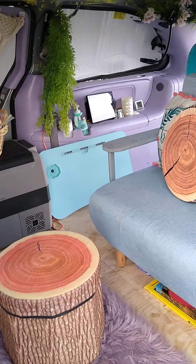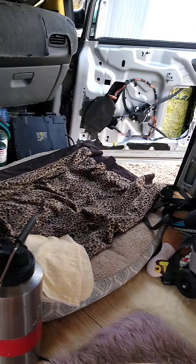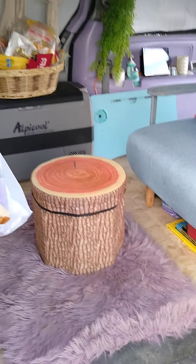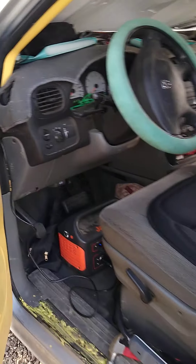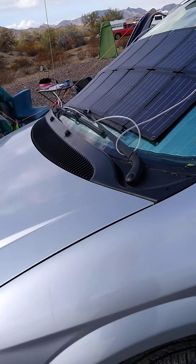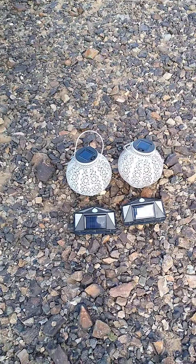So anyway, I guess you're getting a van tour. That's my toilet, my fridge, the dog bed, and then up here I've got the Jackery plugged in — I'll show you that. It's plugged into this solar, and I've got my solar up top, and I've got some solar lights that I love at night.